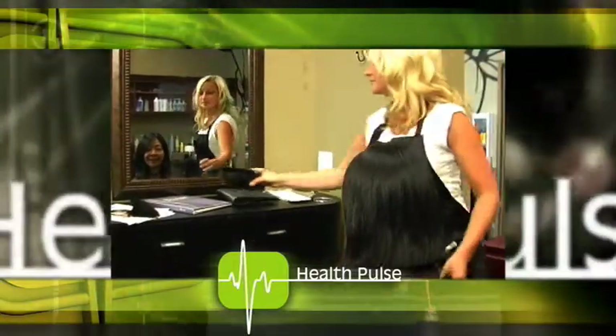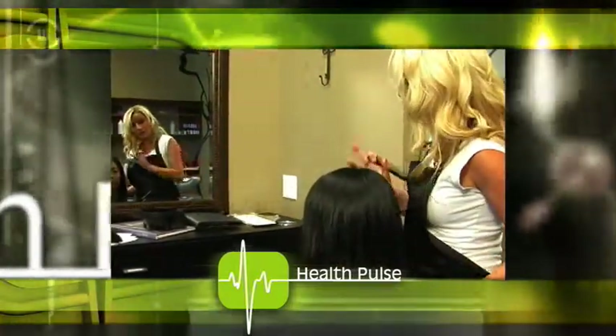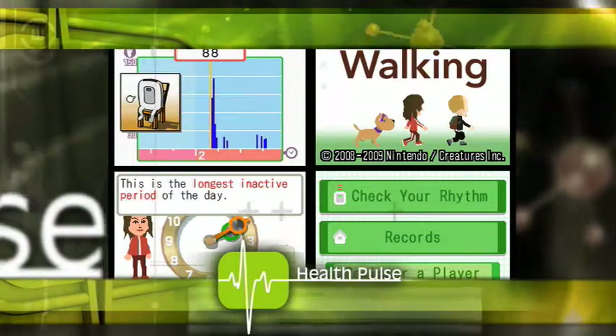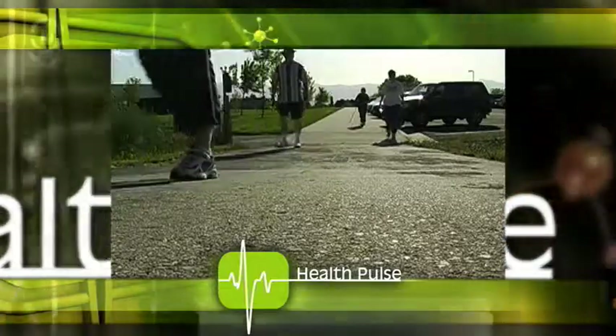Still ahead on Health Pulse, if you let your style go, not to worry — Makeover Mom is here to help you pump up your style. Plus, do you love to get out and walk? There's a new game to help you have fun while you exercise. And the Utah city which is helping people boost their health with an interactive game. Next on Health Pulse.